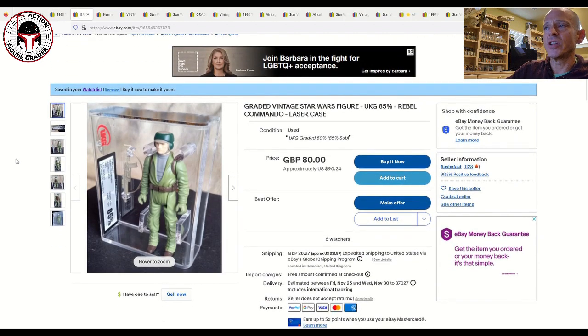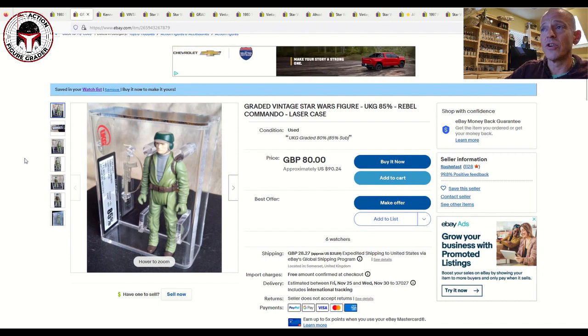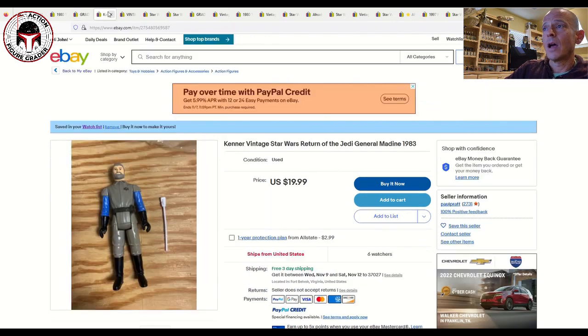Next up is a no-COO Rebel Commando with the brand new case style, graded UKG 85%, with six watchers. It's listed for 80 pounds or about $90 US plus shipping. If you're in the UK, shipping cost would be a lot less. The no-COO is a little bit tougher to find than the more common China-COO version, and that's not a bad price at all for a no-COO painted face Rebel Commando.